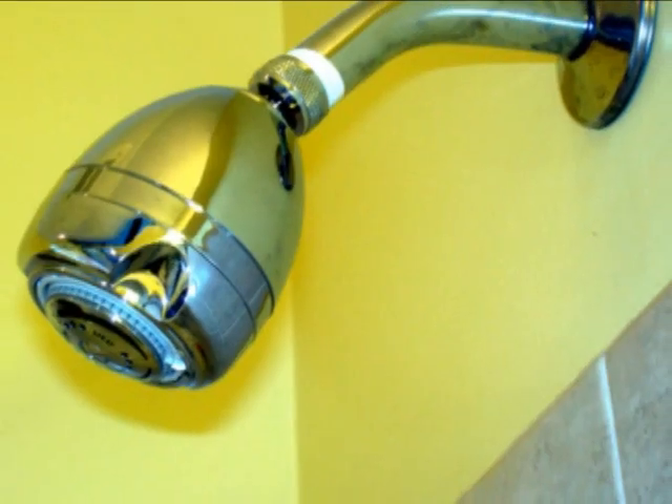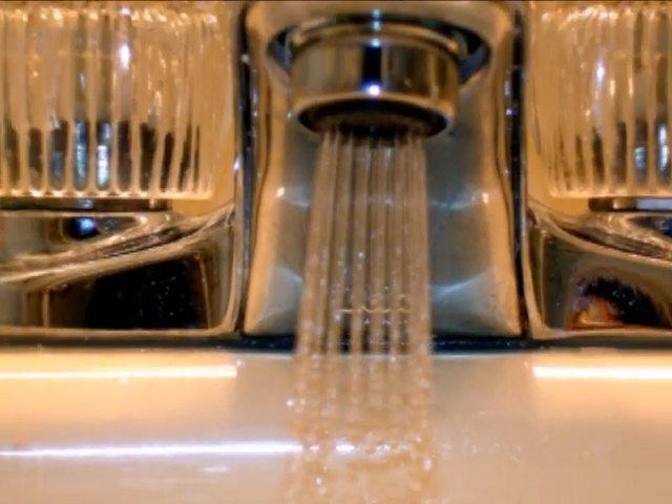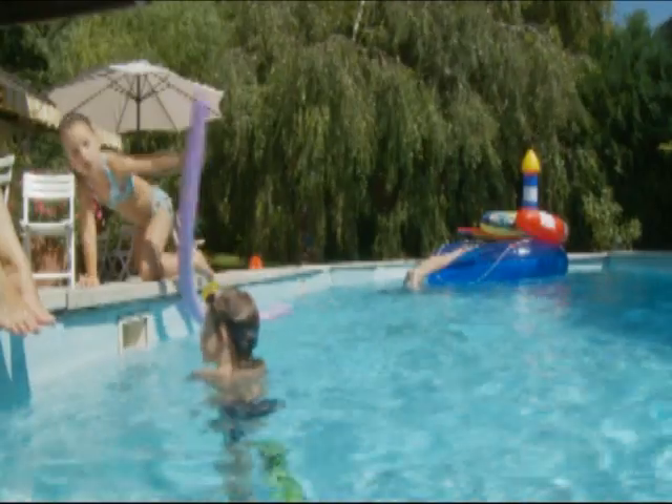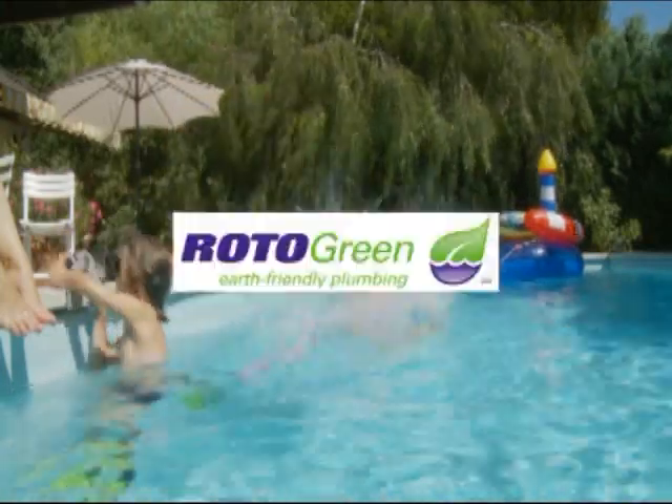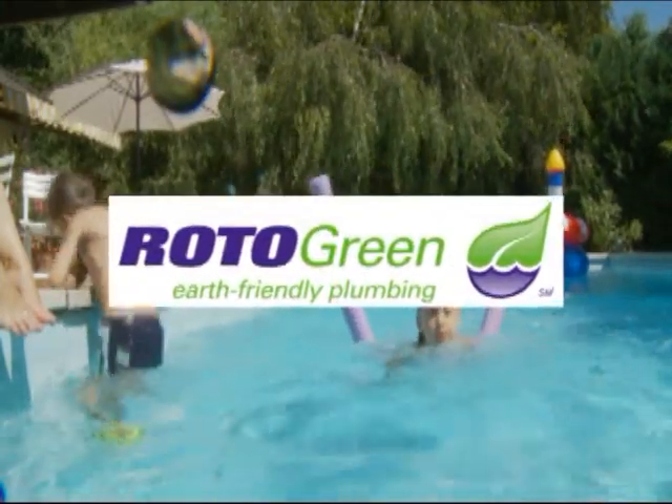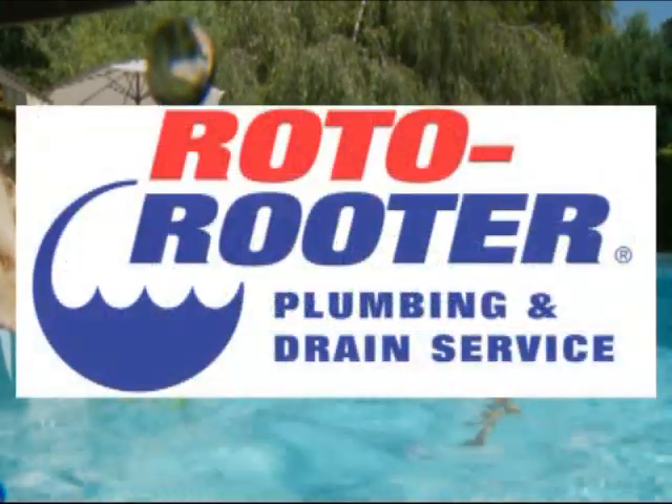All of these changes should save the Bergers as much as 60,000 gallons of water per year — that's enough water to fill the average in-ground swimming pool five times. For more information on the Roto-Green program, visit roto-rooter.com.